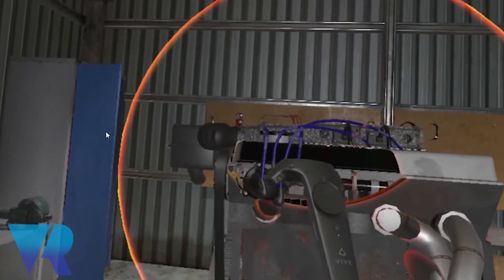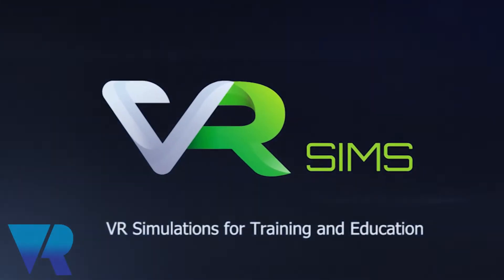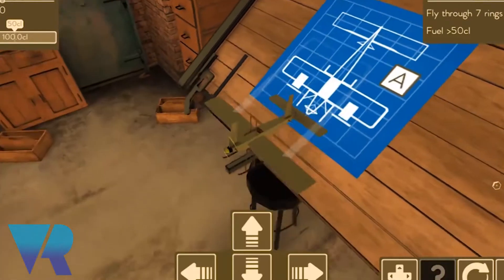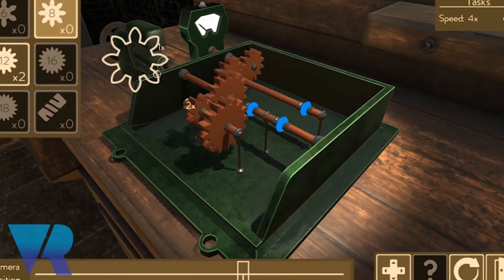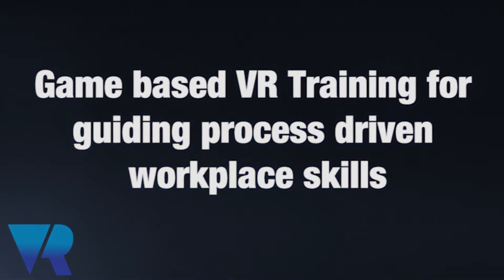Over the years, we refined that simulation platform we created in-house to evolve into what we now call VR Sims. VR Sims is AI Solve's proprietary training and simulation platform that takes advantage of our in-house proprietary artificial intelligence framework that we built on top of Unity and Unreal Engine.